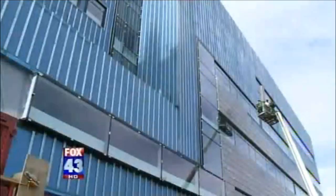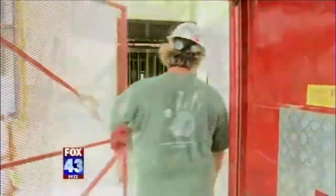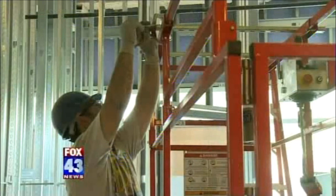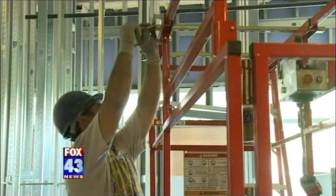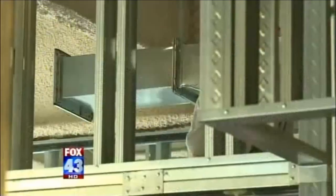Heading up to the fourth floor of the new Children's Hospital, you can see the framework of the new Pediatric Intensive Care Unit. Most of the rooms have steel and structural support done, with the floor coming together and giving families and patients hope.